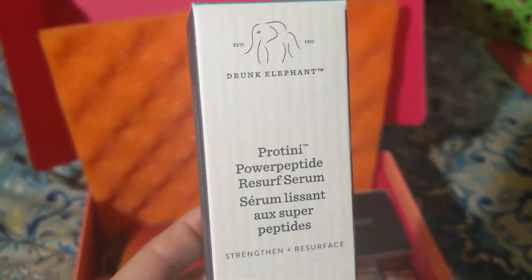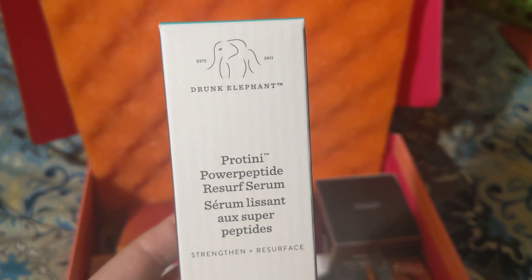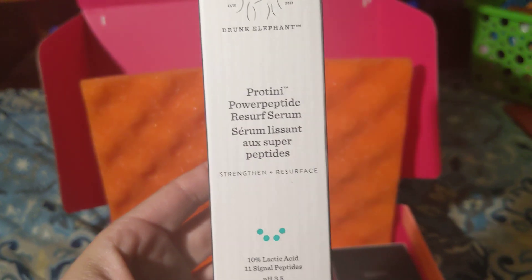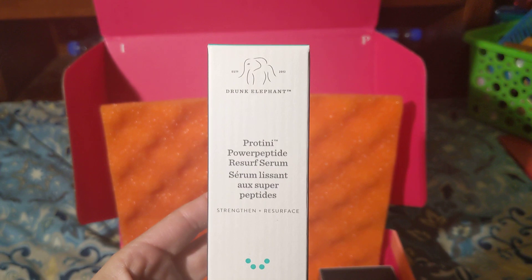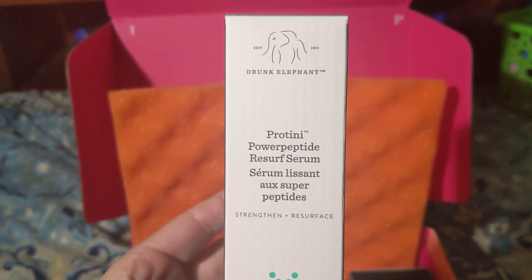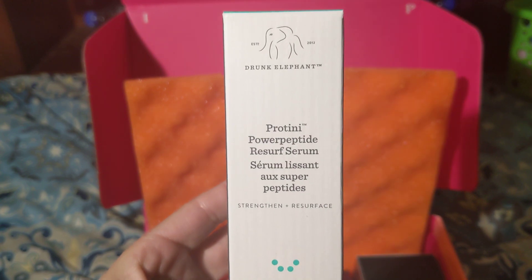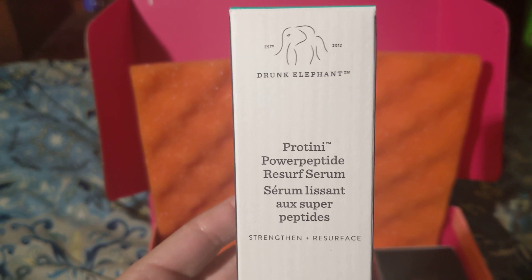The next product is by Drunk Elephant — it's the Protini surface serum. I really like this brand, and I like serums especially right now since I just ran out of mine. I think this will be a great addition to my skincare. Drunk Elephant is a great brand and a great product to try. I've heard a lot of great things about the Protini, so I hope it works for my skin.